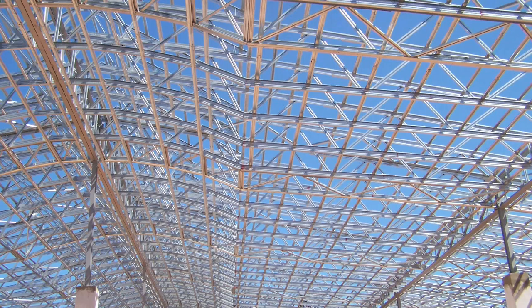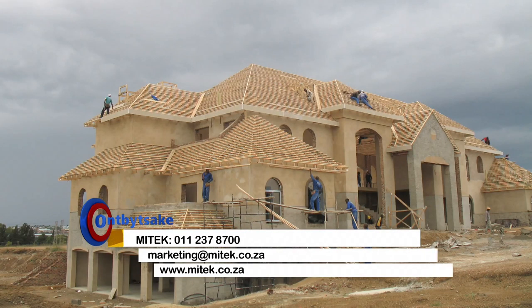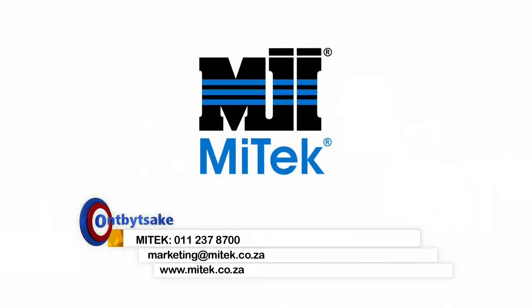Mytech Industries' dedicated engineering service offers design service and checking, site inspections and full working drawings. With its industry expertise and quality-engineered products, Mytech creates the advantage for its customers.